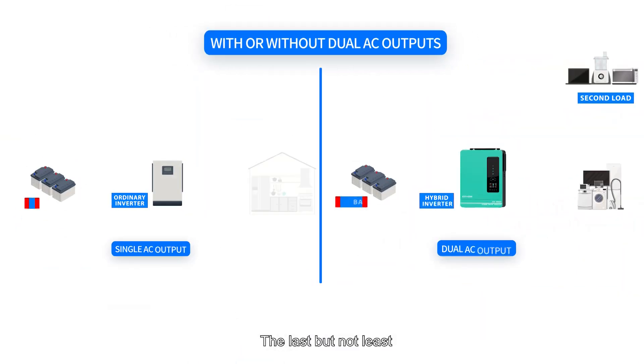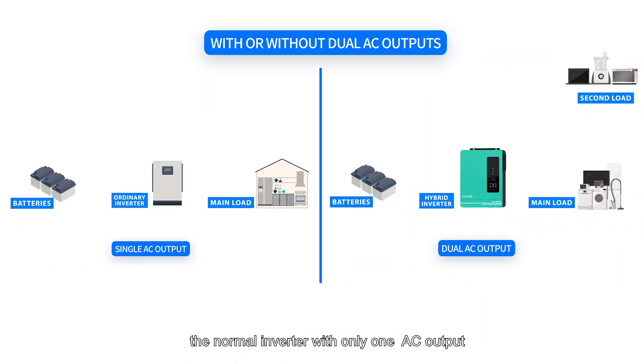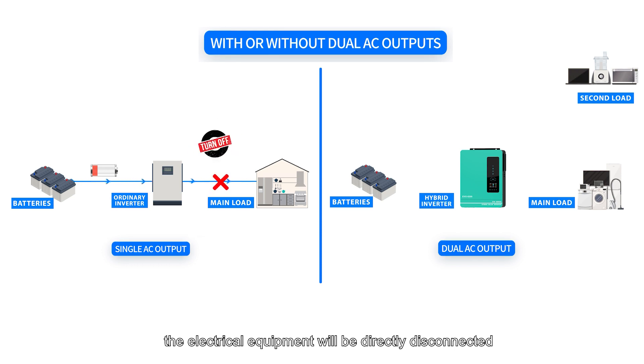Last but not least, the normal inverter has only one AC output port. When the battery capacity is low and there is no mains power backup, all electrical equipment will be directly disconnected.